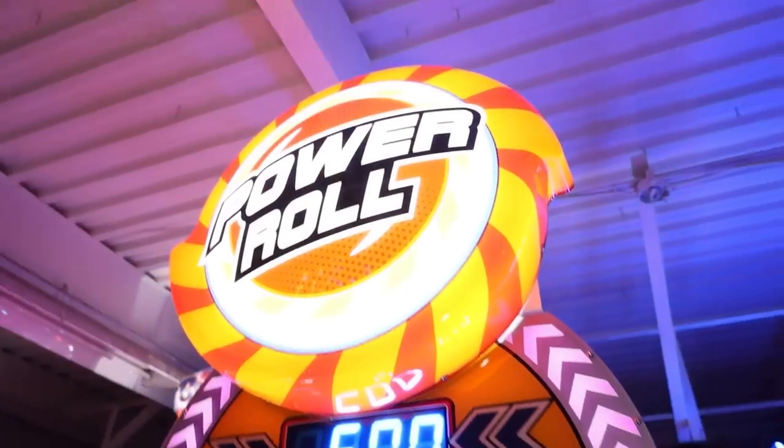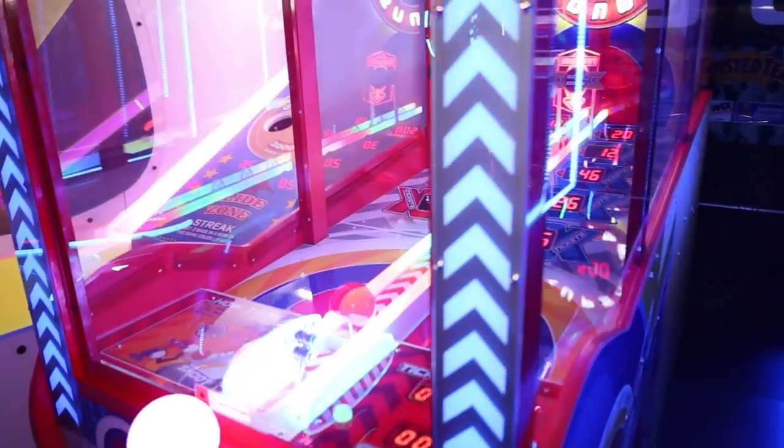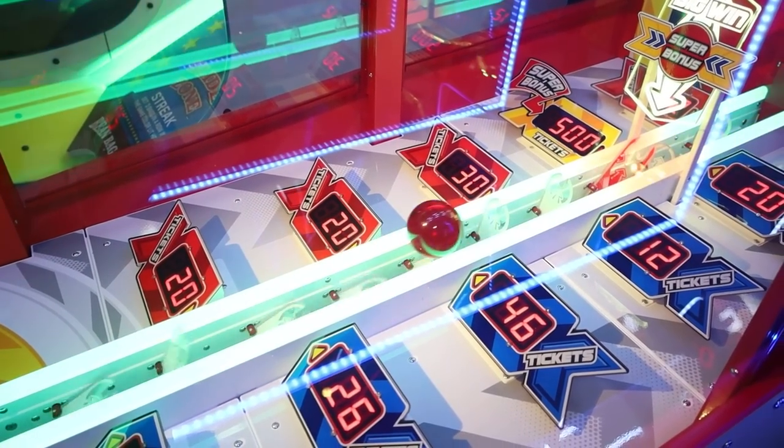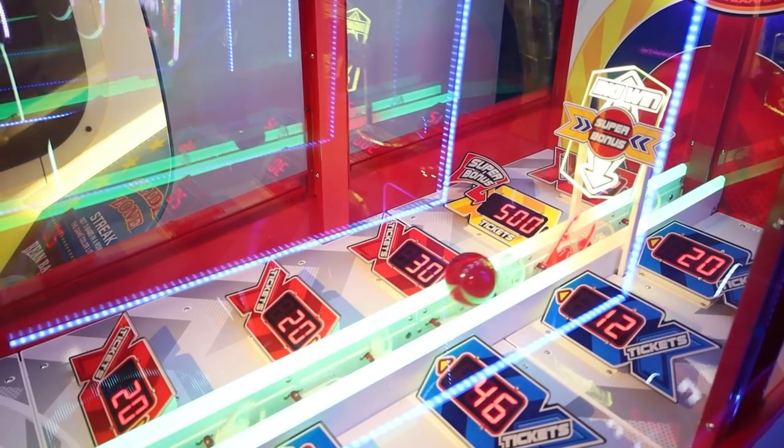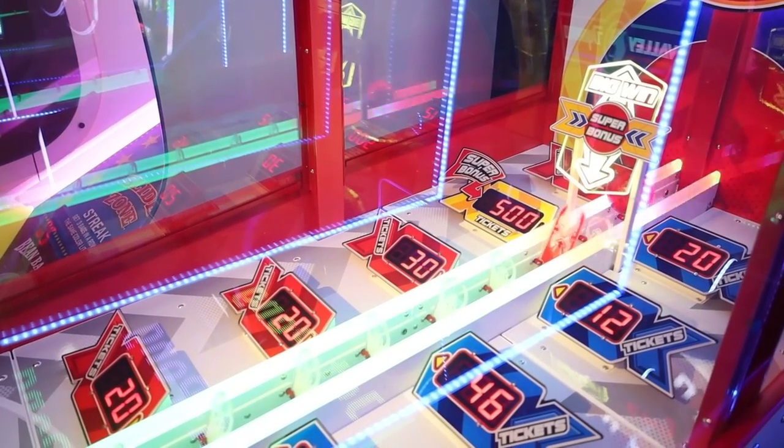Now we're going to try Power Roll - 500 is usually what I see these at. Let's see if this one's on point. I got 12 tickets - that was way too hard. I'm going to crank the volume up a little bit.